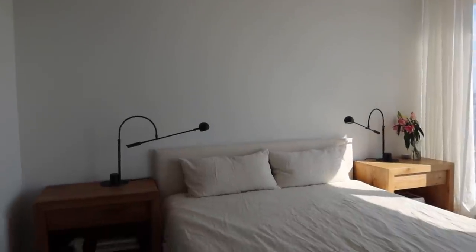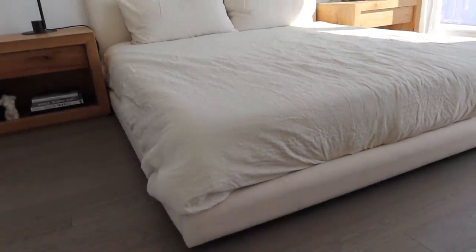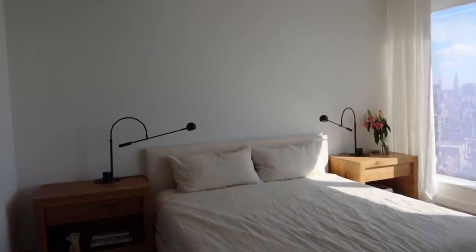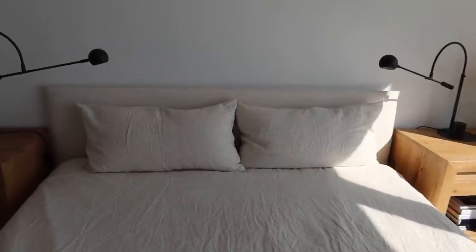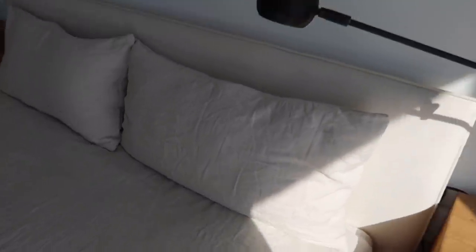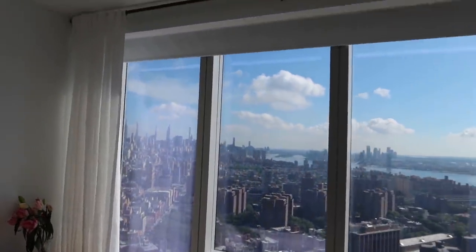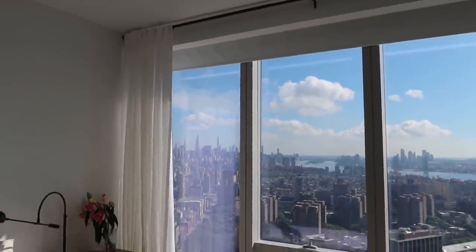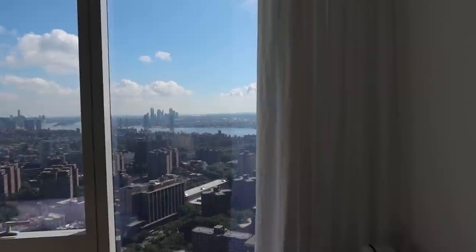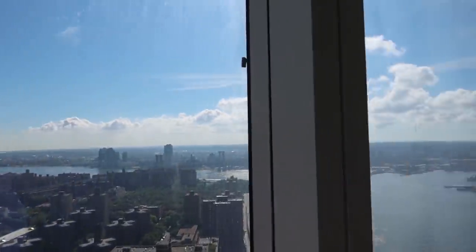Our bed frame is from CB2 — it's a linen material, very low. I love low platform beds and it's a king. Our sheets are pretty new, from French Press Linens — the color is so pretty and it matches perfectly with the headboard. We have some flowers over here, I'm pretty sure they're dead. The curtain pole is from Bed Bath and Beyond and the curtains are from West Elm — these ones are pure white. And we have a little view of the Empire State Building over here, which is so pretty. Such a nice day out today.